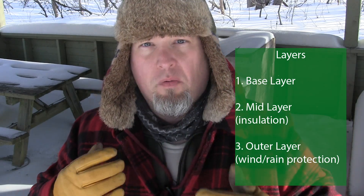The second layer is the mid layer — your insulating layer. Today it's minus 17 Celsius with no wind, so I decided on a thinner insulating layer, but this is where you'll play a lot. This can be light fleece, mid fleece, or heavy fleece based on your activity. You're going to find out what works for you. The purpose of this layer is simply to insulate you.